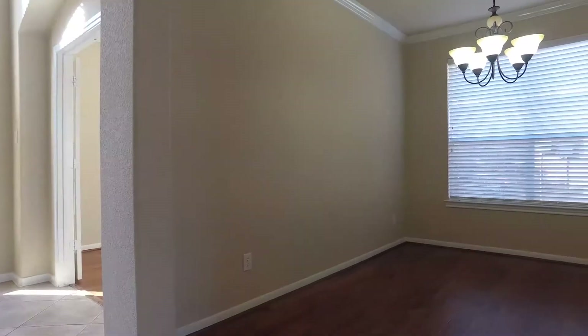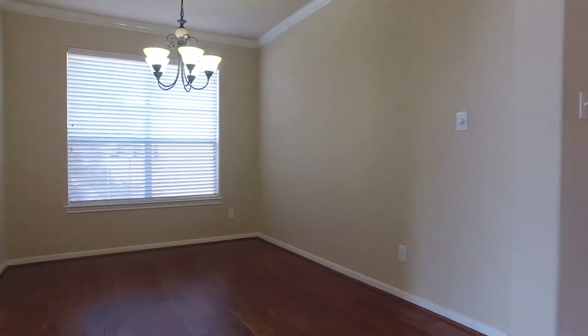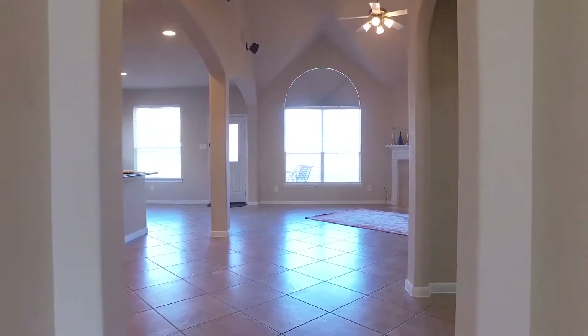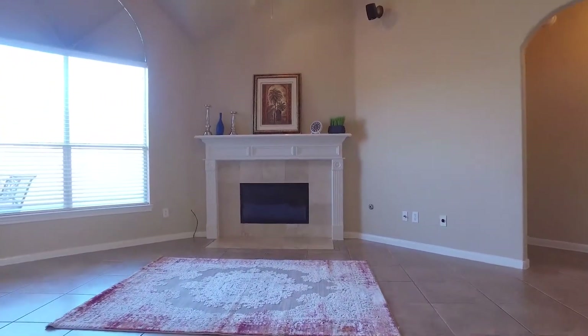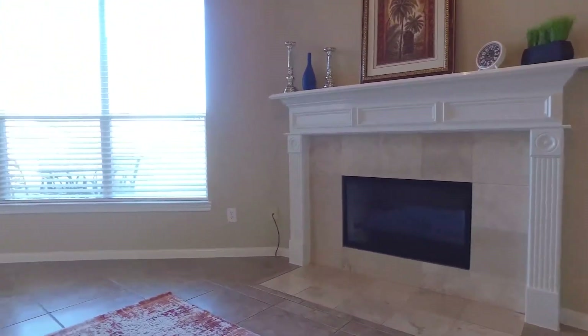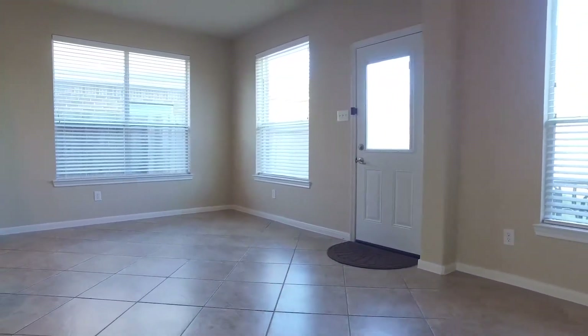Notice the natural light that pours in from large windows, the crown moldings and hardwood floors. The family room has beautiful vaulted ceilings and a cozy fireplace in the corner. Ceramic tile flooring adorns the family room, the breakfast area and the kitchen.